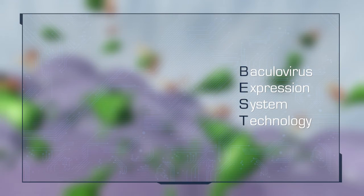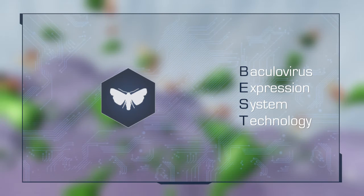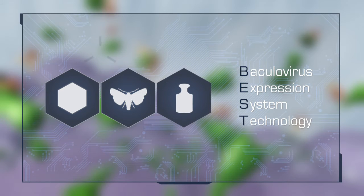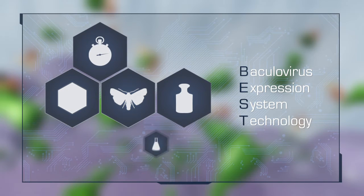The advantages of BEST are many. Since the baculovirus only infects insect cells, it is very safe for both the environment and for the operator. Post-translational modification of the protein can be incorporated, and vaccines with high antigenic yields can be produced rapidly in large batches.